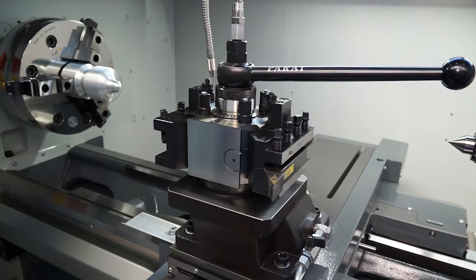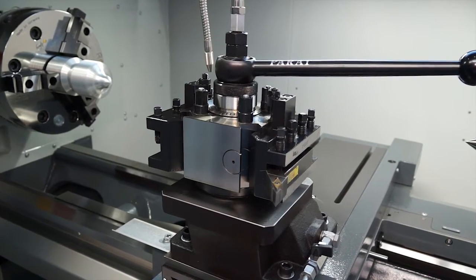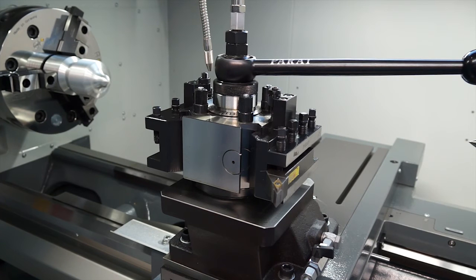You've got a tool post on this machine — can you have turrets as well? We are very versatile. In this case we have a manual four-station tool post, but we provide automatic tool posts, disc turrets, and flat turrets. We basically design the machine customised to the needs of our customers.